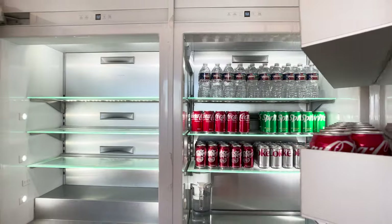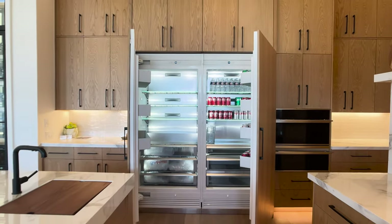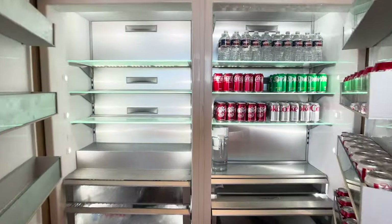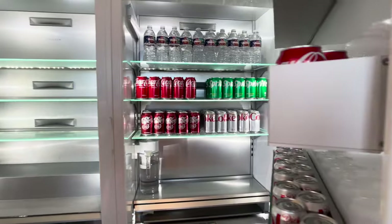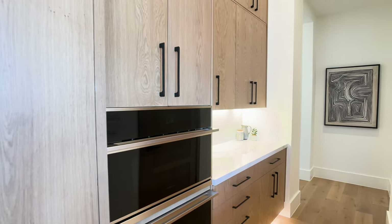Those countertops are just beautiful, and take a look at this gorgeous refrigerator and freezer. You open this up and you can really take it all in and see everything in your fridge and freezer. And of course, if you come into the model, there's plenty of water and soda for you, and often they're baking cookies and brownies, so it's truly wonderful.